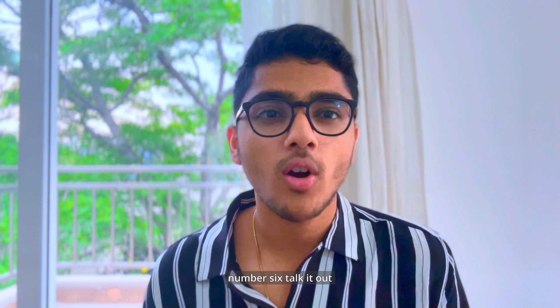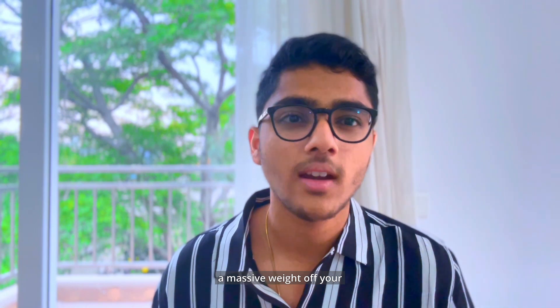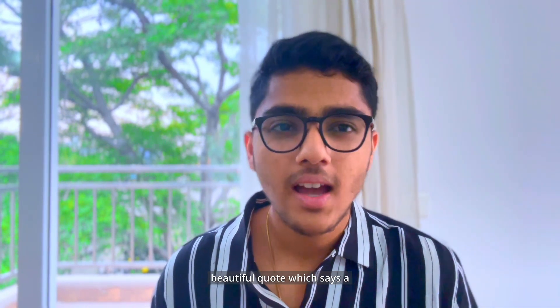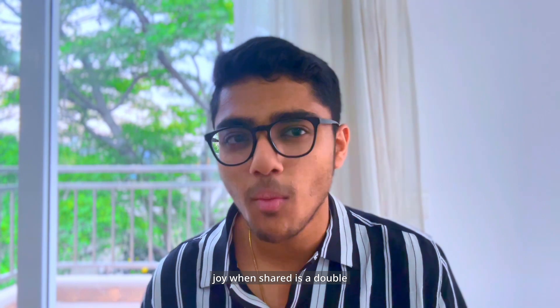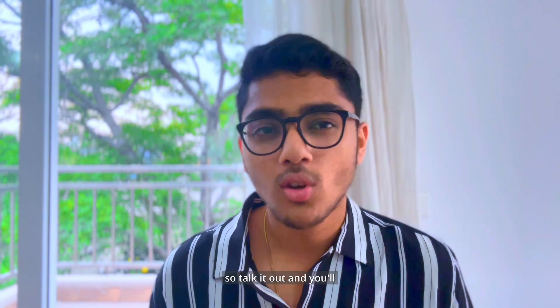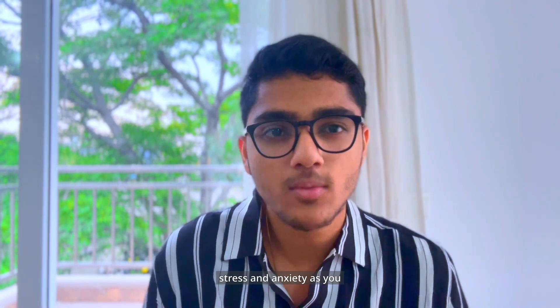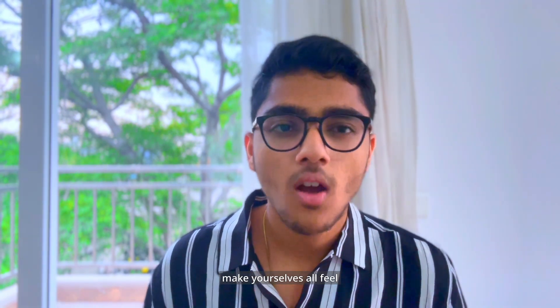Number 6: Talk it out. Talking it out is an underrated tool to lower stress — it's like lifting a massive weight off your shoulders. There's a beautiful quote: a joy when shared is a double joy, and a sorrow when shared becomes a half sorrow. You'll find you can relate to other people a lot more than you might think; people might actually feel the same stress and anxiety as you, and collectively you can make yourselves all feel better.